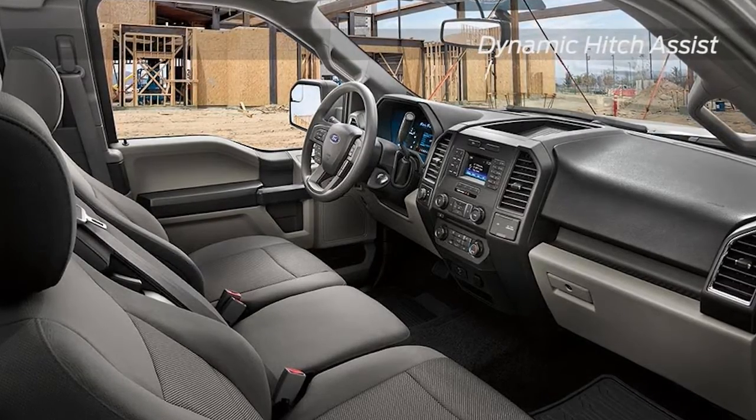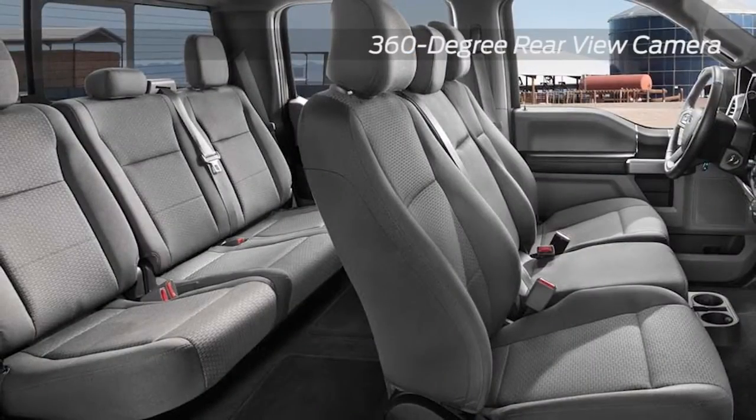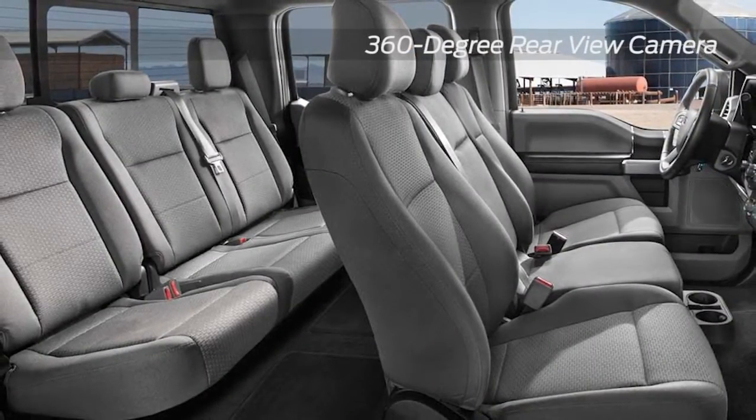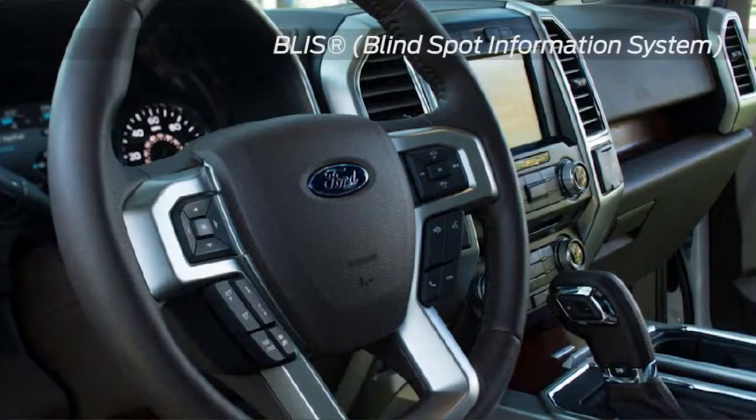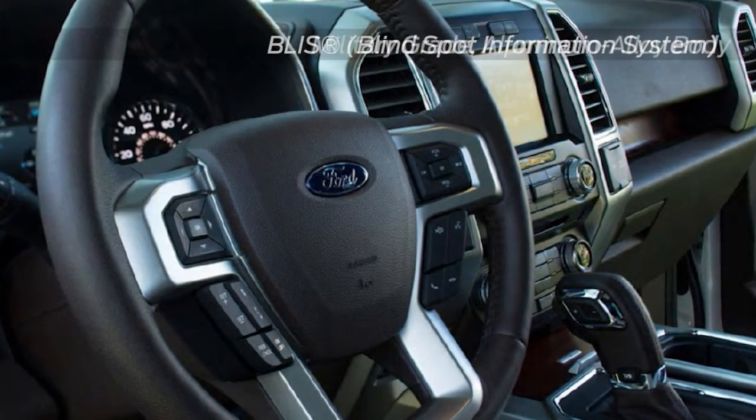You spend lots of hours in your truck every day, so we set out to redefine the pickup cab by equipping standard and available features like a 360-degree camera, an 8-inch LCD productivity screen, LED lighting and much more — helping you work smarter and more productively.